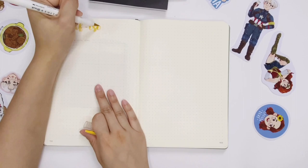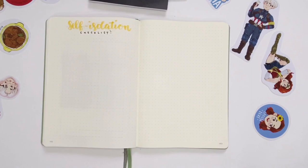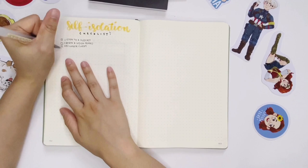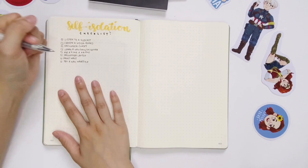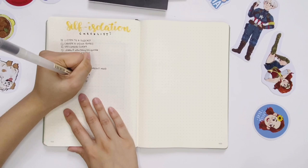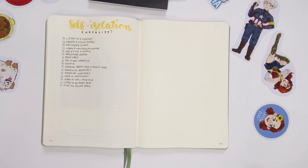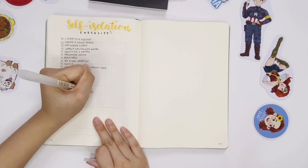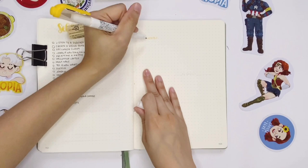The next spread is a self-isolation checklist to keep me busy at home and remind myself there are so many things to do. It's tempting to stay in bed and watch movies all day but I know I'll regret not being productive. Hopefully this checklist gives you some ideas and inspiration if you're bored at home. Some of the things I listed: listening to a podcast, learning a new song, tidying up my room, and organizing my workspace. I like to think of it as finally having time to do the things we've been planning — we're usually always too busy with work. I'll include the checklist in the description.